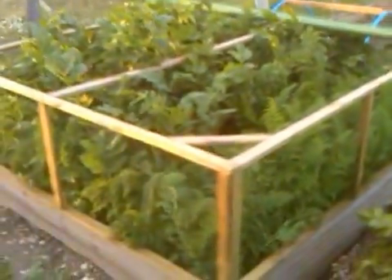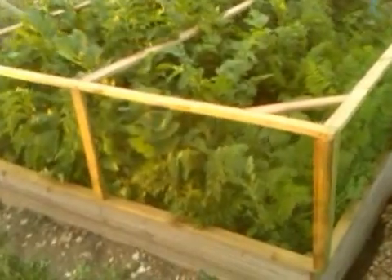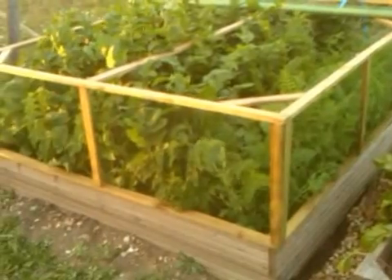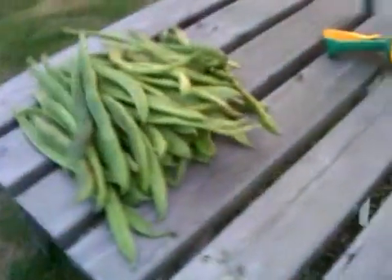But both the raised beds have been really good. There's the carrots and parsnips in that one, and the beetroots, which are a really nice quality in that one, with a few peppers. And there's a small crop of runner beans I picked tonight.